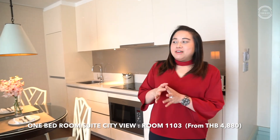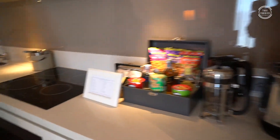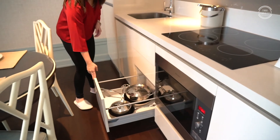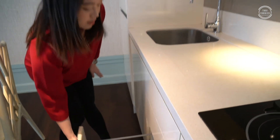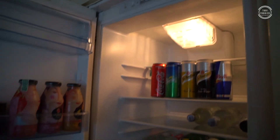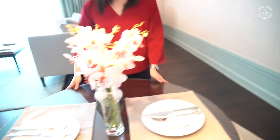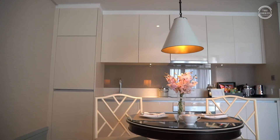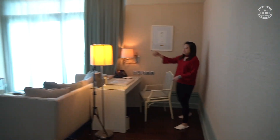The room is very big and comfortable. They have a kitchen area where you can cook, with a microwave and all kitchenware for long stays. They also have a very big refrigerator — big enough to keep everything — and a dining area with very nice fresh flowers.